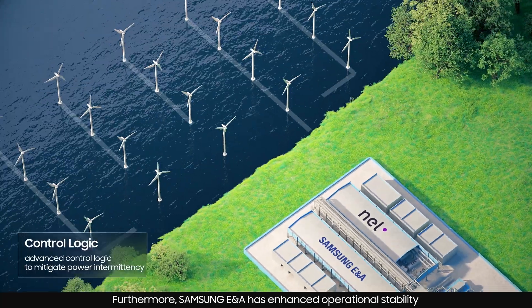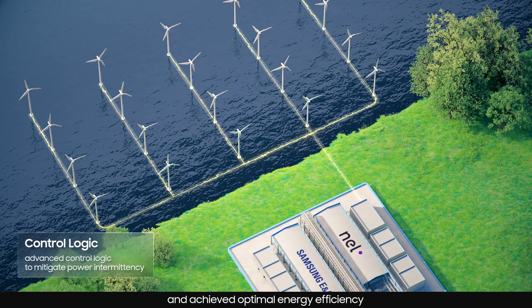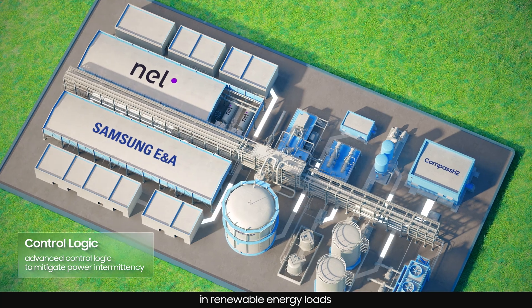Furthermore, Samsung ENA has enhanced operational stability and achieved optimal energy efficiency through advanced control logic designed to adapt to fluctuations in renewable energy loads.